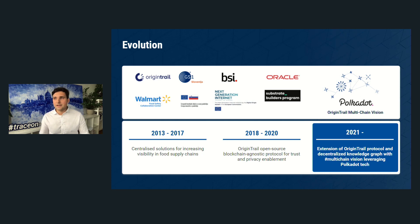OriginTrail started as a rudimentary project in 2010, though it wasn't until 2013 after college that co-founders Branimir, Tomaz, and I started the company, developing centralized systems for supply chain transparency, starting with food supply chains. We soon found out there was this cool technology called blockchain that could offer more integrity to data exchanges in supply chains, and we started implementing it — beginning with Ethereum mainnet back in 2016.